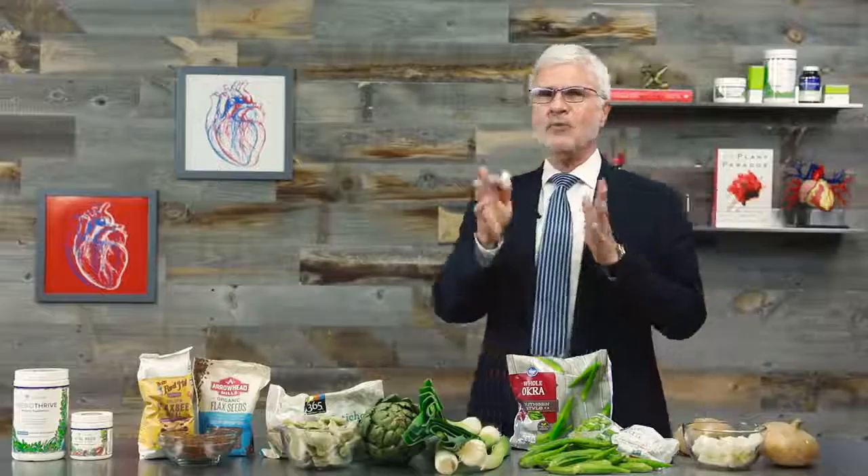In my opinion, jicama tastes best when it's raw. It's good shredded into a slaw, chopped with cilantro and onion in a salsa, or my favorite — cut into matchsticks or chips and used to scoop up guacamole. Sometimes I sprinkle it with lime juice and a little hot sauce and just eat it raw.